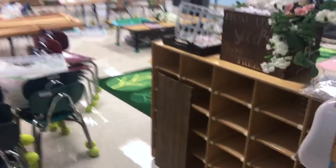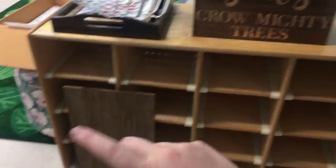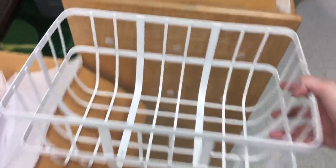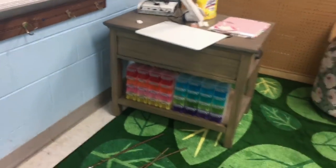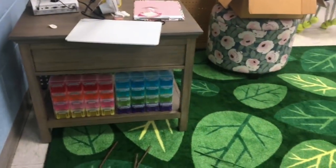Are y'all ready for the end of day three tour? Because we're going to do it. This still needs to go above my door. These cubbies will have name tags. I'm putting this tray here for now. This little bin will hold folders and just hang right here.